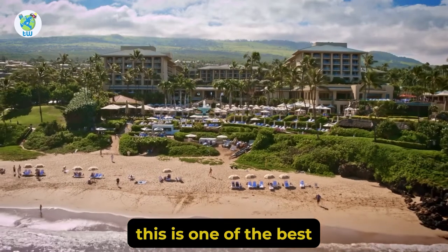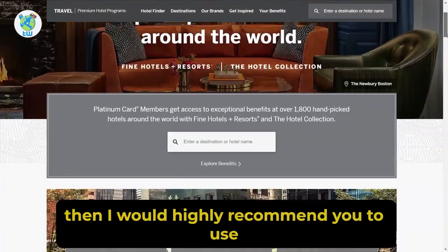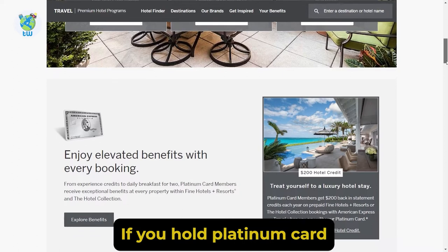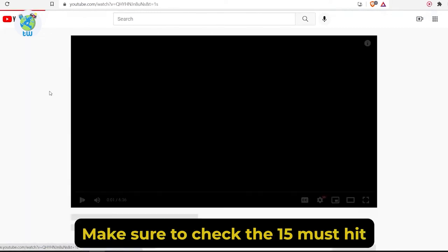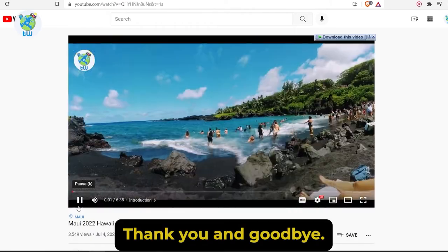Overall, this is one of the best luxurious resorts in Maui. And if you are planning to book, I would highly recommend you to use the Amex Fine Hotels Program for some perks if you hold a Platinum Card from American Express and Centurion Cards. Make sure to check the 15 must-hit places in Maui from the card above. Thank you and goodbye.